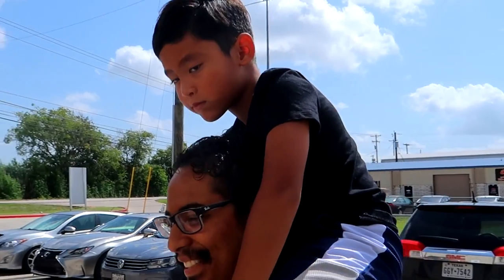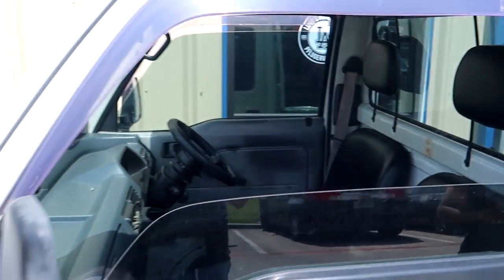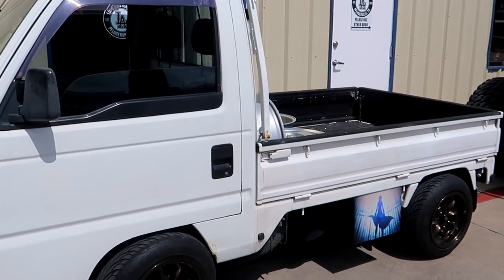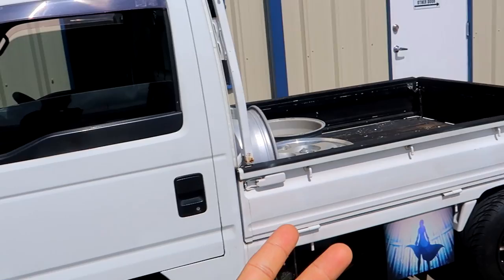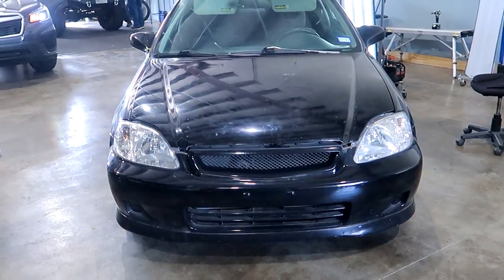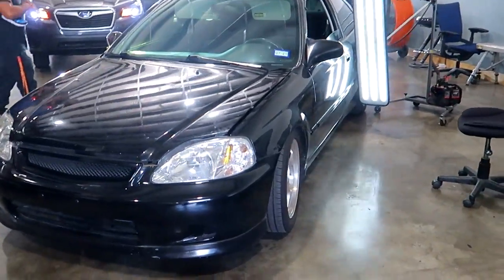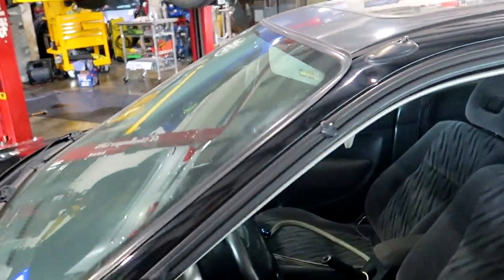This truck over here is a Honda Acty truck. I know some of you guys want me to do a review on it — it's super cool because it's really small, it's a K-truck, it's right-hand drive, all-wheel drive, and it's manual. It also has a motorcycle engine, so pretty cool. There's also an EM1 Civic Si in for some hail damage — this thing is clean. You don't see EM1s too often anymore.